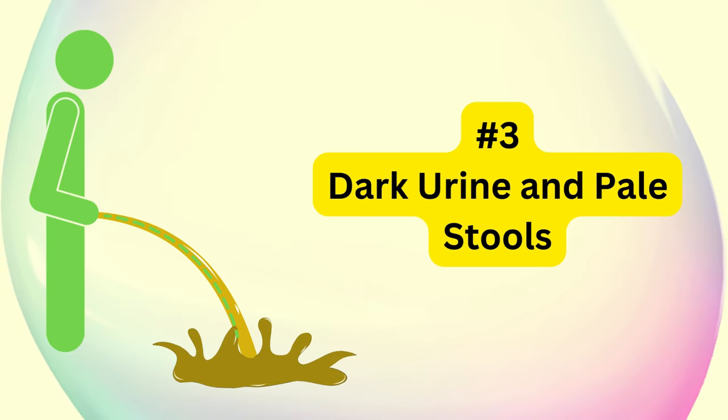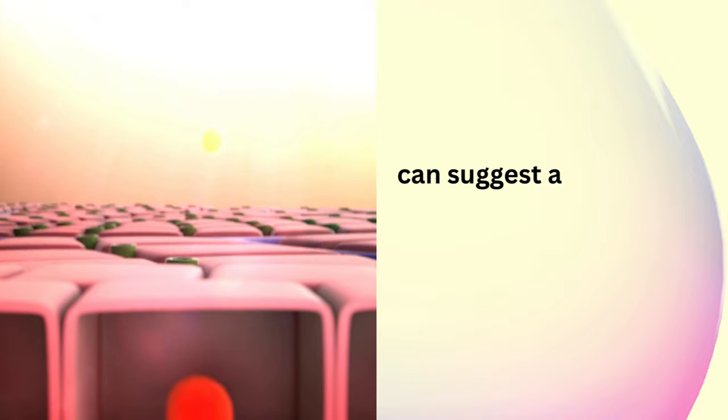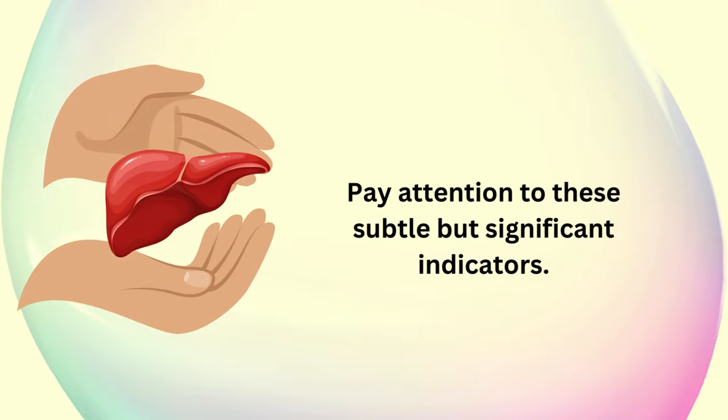Dark urine and pale stool. Our third sign involves changes in urine and stool color. Dark urine and pale-colored stools can suggest a disruption in the liver's ability to process bilirubin. Pay attention to these subtle but significant indicators.